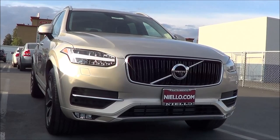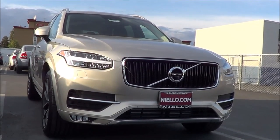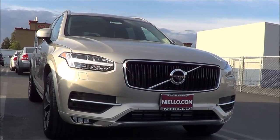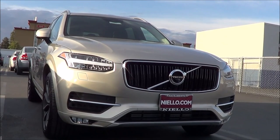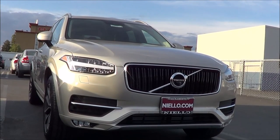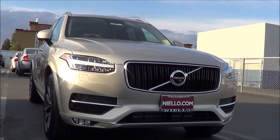So the 2016 Volvo XC90 is a great midsize luxury SUV and certainly a fine choice in its class. With its very classy and elegant style, innovative two-liter supercharged and turbocharged four-cylinder engine, lavish and opulent interior, and many high-tech safety features, it's a very compelling option. This is Cameron Birch from Cameron's Car Reviews.